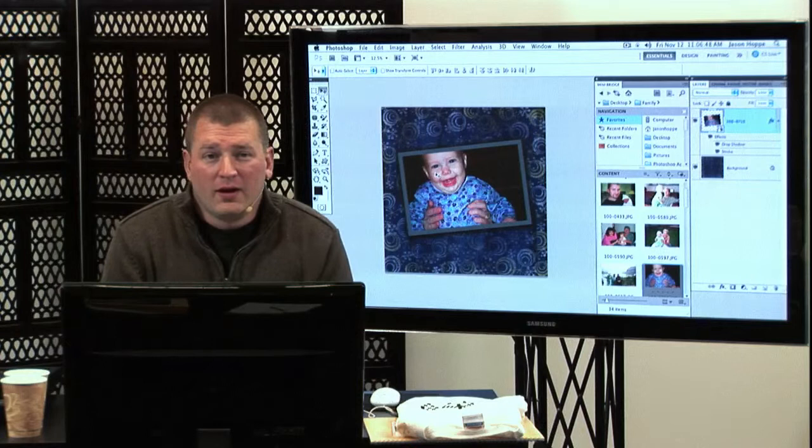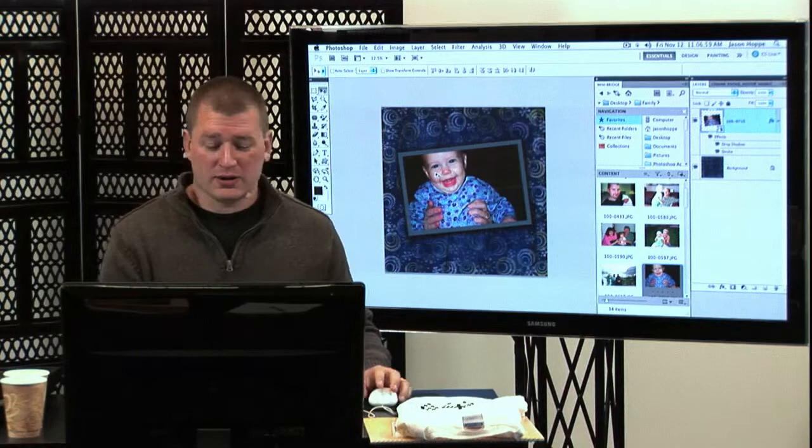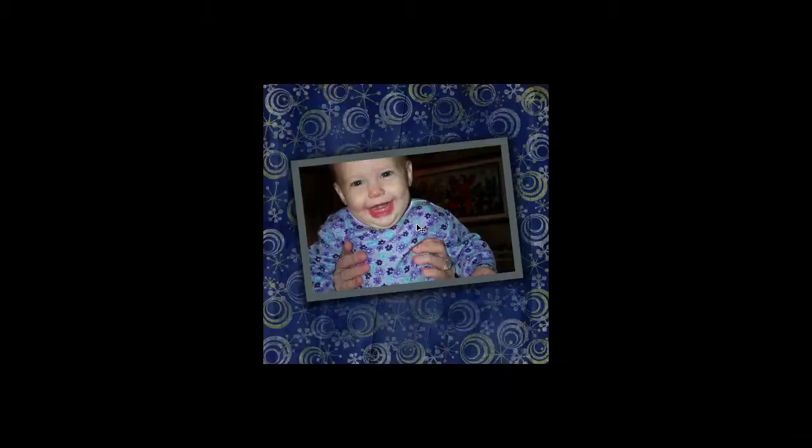A lot of it comes down to price — what you want to spend, what you want to do, if you want to make it a personal item. Here's a picture of my niece. I want to take this and create something very unique and interesting. Is it something I'm going to do myself? Send off to somebody else to print? Or take it to my local print shop?